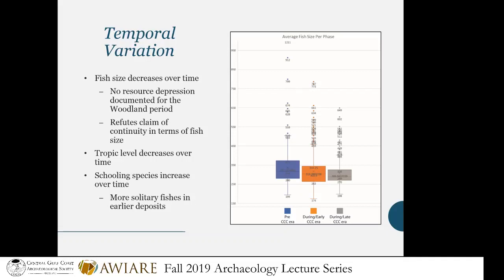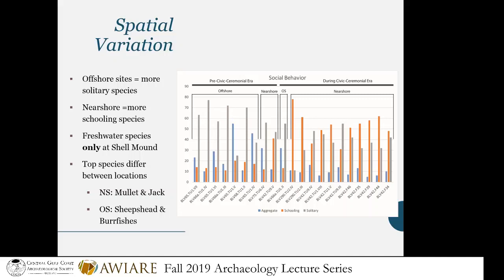Schooling species also increase over time — instead of targeting fish that swim solo, they're targeting fish that all swim together. That's where I started to think this is definitely technology-related. In terms of spatial variation, the offshore sites — a bit farther from Shell Mound and dating to before its occupation — had more solitary species, while the nearshore sites closer to Shell Mound had more schooling species. So where you were on the landscape also influenced what fish you were going after and what fishing technology you were using. Furthermore, freshwater species were only present at Shell Mound, even though freshwater rivers are right next to some of the other sites, where they were fishing predominantly for saltwater species.